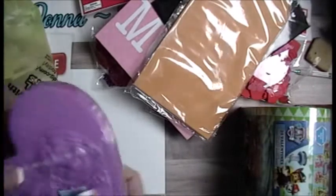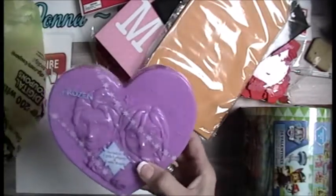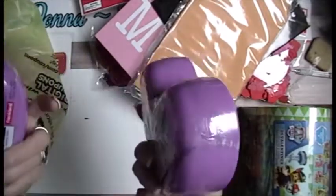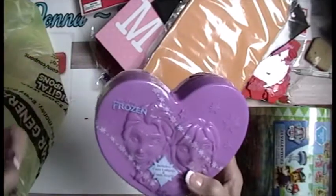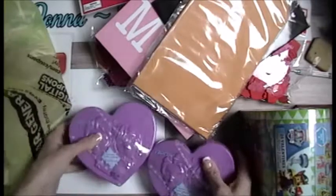I did pick up two of these because I'm going to be doing loaded envelopes. Look at this — Elsa and Anna. It says there's a castle of lollipops. Look at how cute. I think these were also 10 cents.